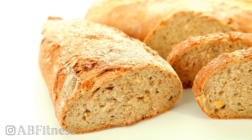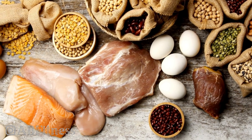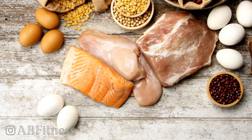Complete proteins contain all of the amino acids that we need to put on muscle. So what are those complete sources of protein? Chicken, fish, whey protein powder, eggs, egg whites, Greek yogurt, beef — those types of foods contain all of the amino acids that we need to stimulate muscle protein synthesis.